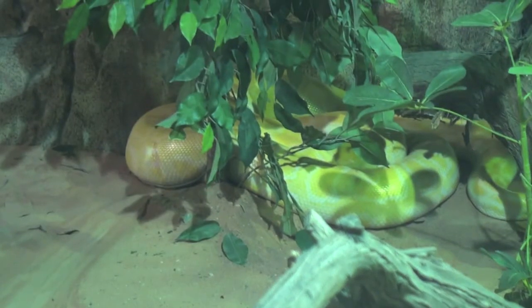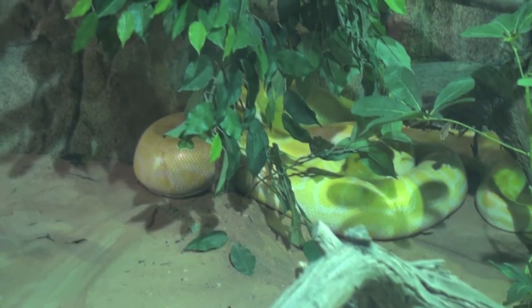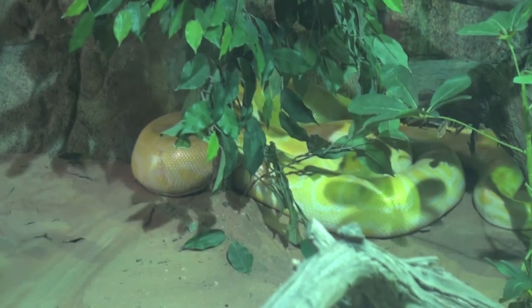The albino python is from India, Myanmar, Thailand, Vietnam, southern China, and Sri Lanka.